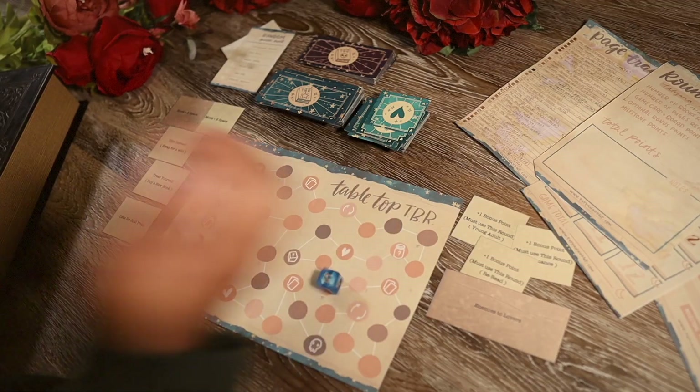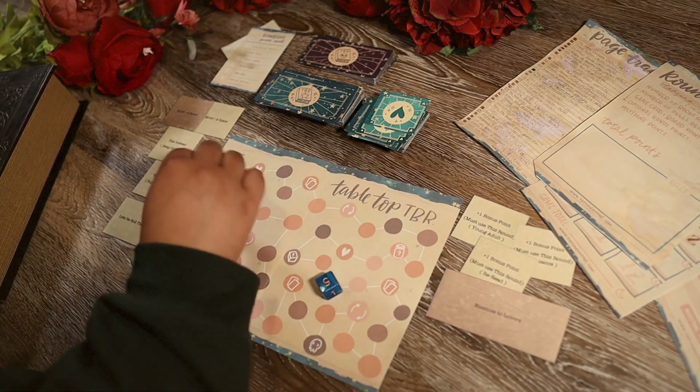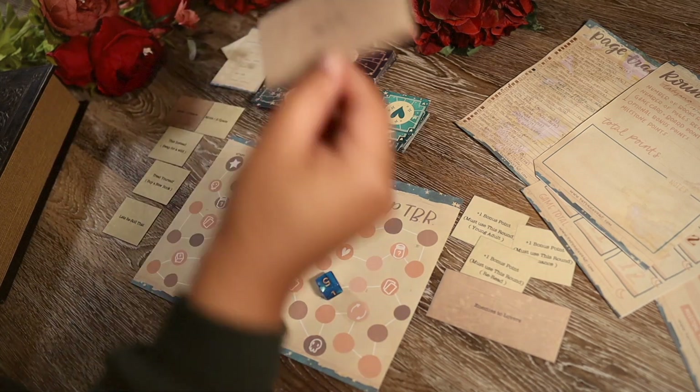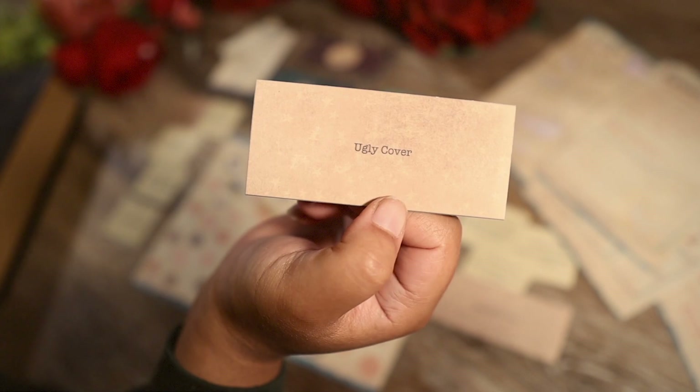Second roll: five. Our next prompt is a book with an ugly cover. For this one I actually struggled a little bit because even books that I don't love the cover of — it feels unfair to call the cover ugly since to each their own. Anyway, I had to pick something, so I ended up going with The Book of Two Ways by Jodi Picoult. I think the cover is fine, just kind of boring in my personal opinion.